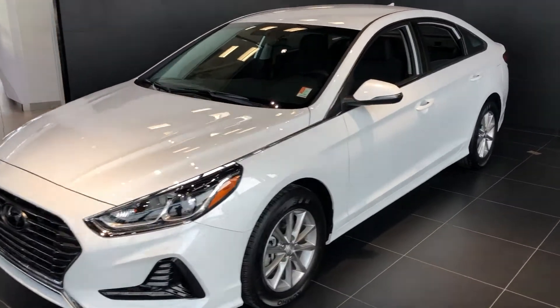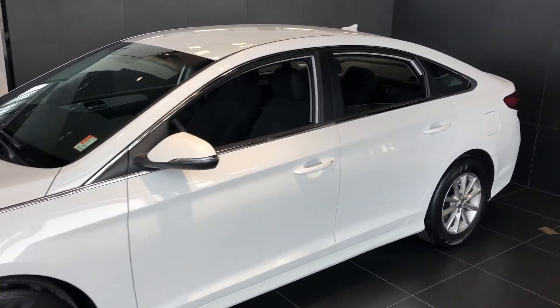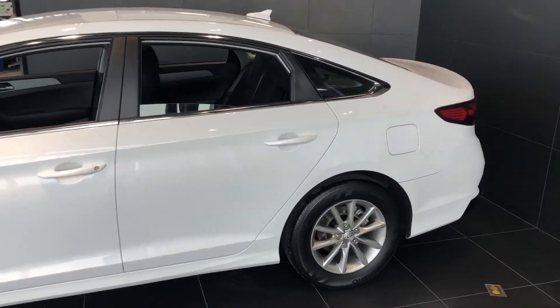Hi Say, Mason here from River City Hyundai. I just wanted to give you an up close and personal look at this beautiful 2018 Hyundai Sonata.